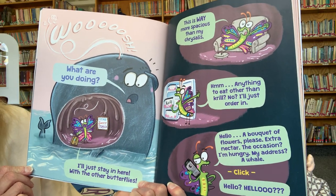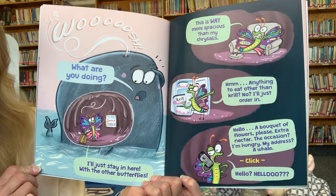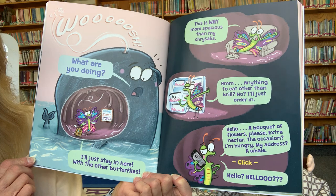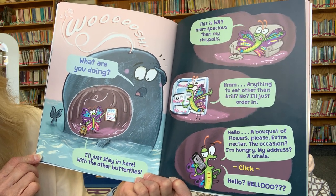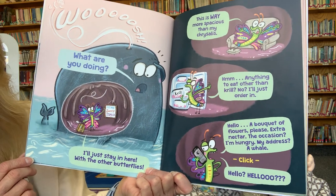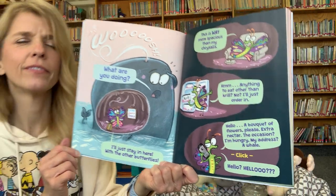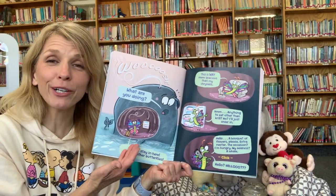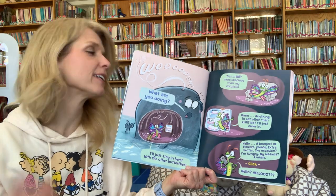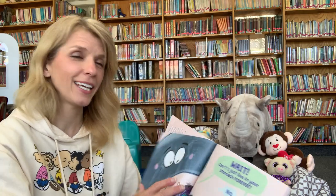'I'll just stay in here with the other butterflies. This is way more spacious than my chrysalis. Anything other to eat than krill? No? Well, I'll just order in. Hello? A bouquet of flowers, please. Extra nectar. The occasion? I'm hungry. My address? A whale!' So he thought he really had butterflies in his stomach, so he went down the whale's blowhole to find the other butterflies. Guess what? There really aren't any. And do you think he could get food delivered in a whale? No way, even if it is just flowers. He is so silly.